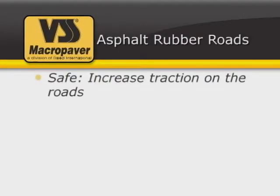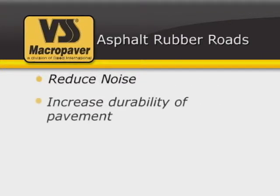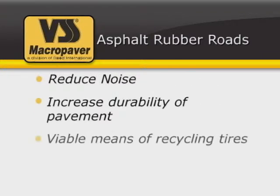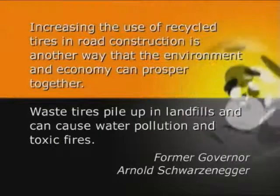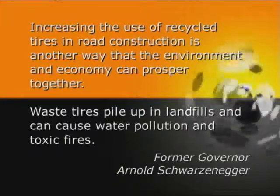Asphalt rubber roads are safe. Asphalt rubber has the ability to increase traction on the roads, shed water, reduce accidents, and save lives, reduce noise, increase durability of the pavement, and are a viable means to recycling scrap tires. Recycling our waste is one way our industry can take care of our business while being conscious of the environment.